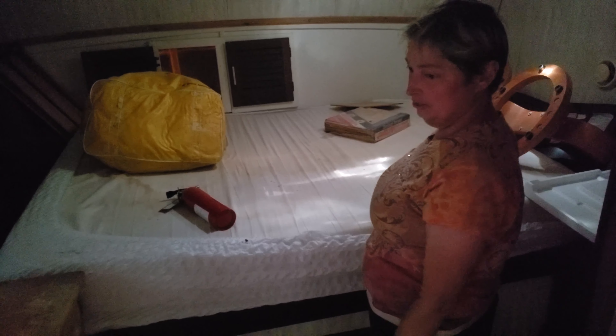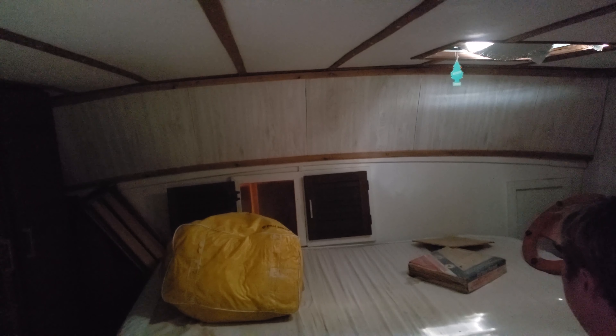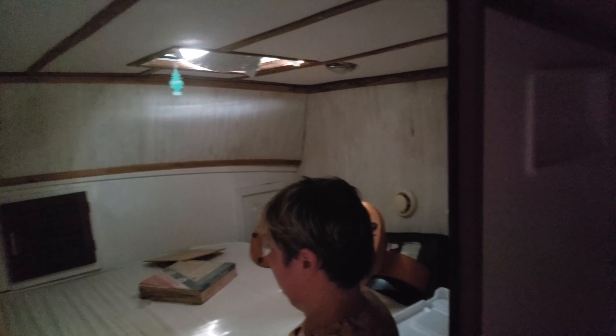We're going to move the shower from over here to over here and enclose it, and put a washer and dryer where the shower was. Someone put this paneling in, and there used to be two hatches in the back where that paneling is. They've been filled in from the outside and glassed over, so we're going to have to investigate why that is and how to get them back, because there's not enough light in here.